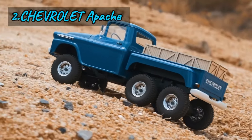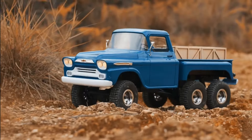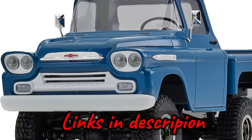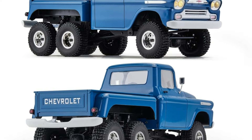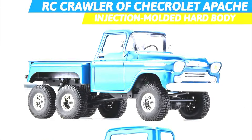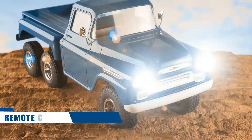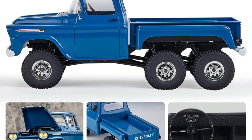Number two: the FMS 1/18 Chevrolet Apache RC Rock Crawler RTR 6WD — a true homage to the American golden age of trucks. With FMS securing the official Chevrolet license, the meticulous attention to detail faithfully captures the essence of the iconic Chevrolet Apache. From its injection-molded hard body to its sunken frame, every inch of the FMS 1/18 model echoes the original Apache's structure and charm.